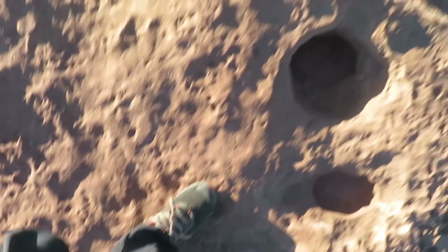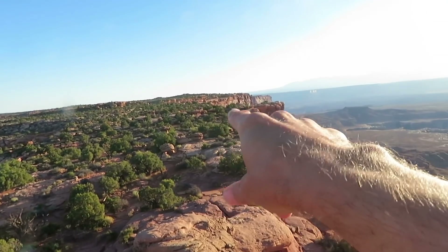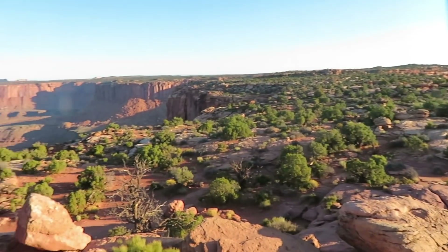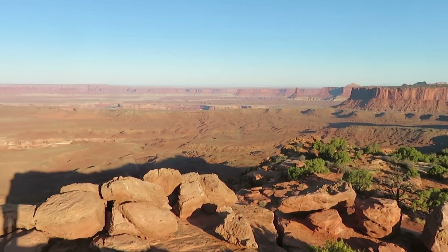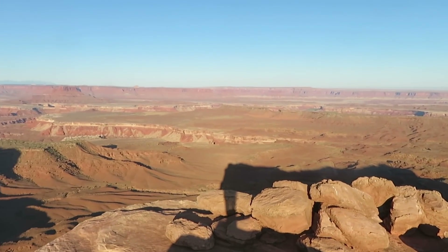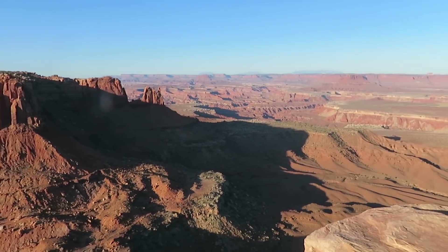We've made it to the top. This is the view from Grand View Point. It definitely lives up to its name.